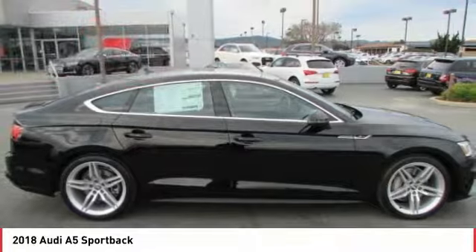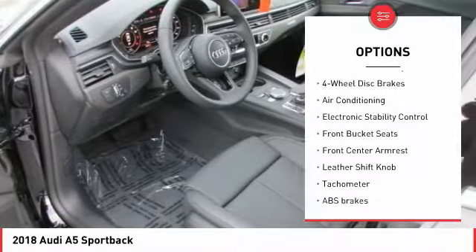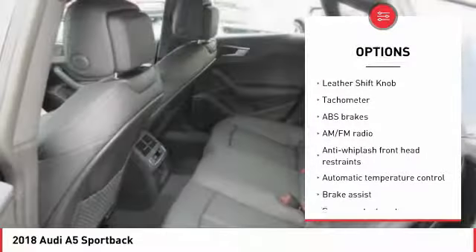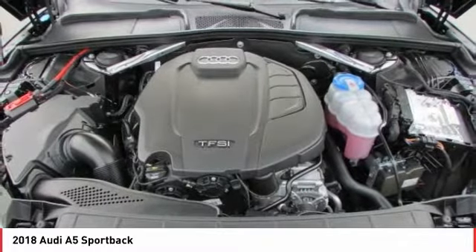Here are some of this vehicle's great options: power passenger seat, traction control, dual airbags, air conditioning, leather wrapped steering wheel, power steering, four wheel disc brakes, compass, fog lights, trip computer. Come take a test drive today.